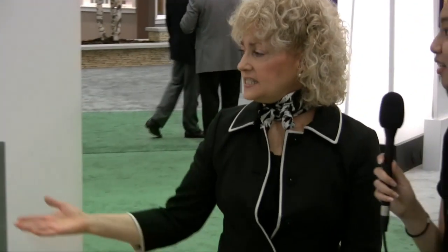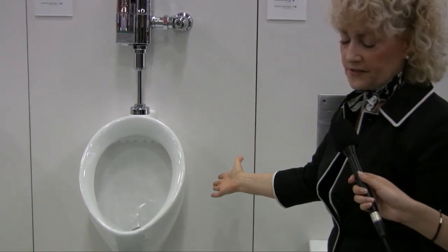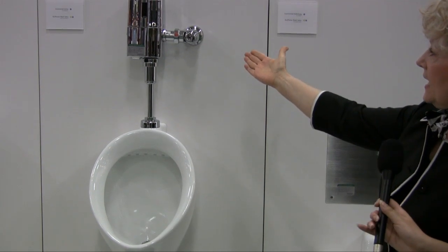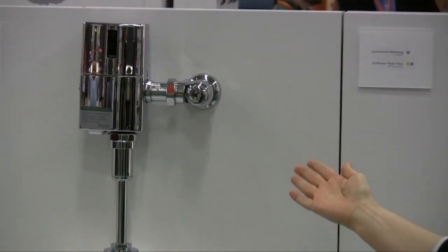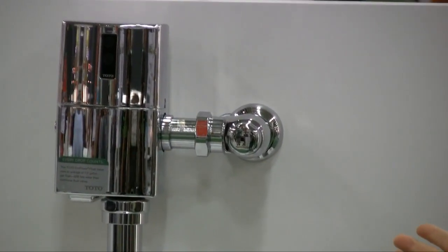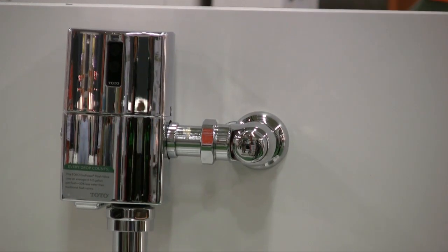That's really cool. What about this product here? This is the urinal — you can see it's very beautiful. This is our high efficiency urinal, and this is the EcoPower flush valve in an external valve configuration. So the previous one was in-wall and this is external, but it's the same EcoPower technology.